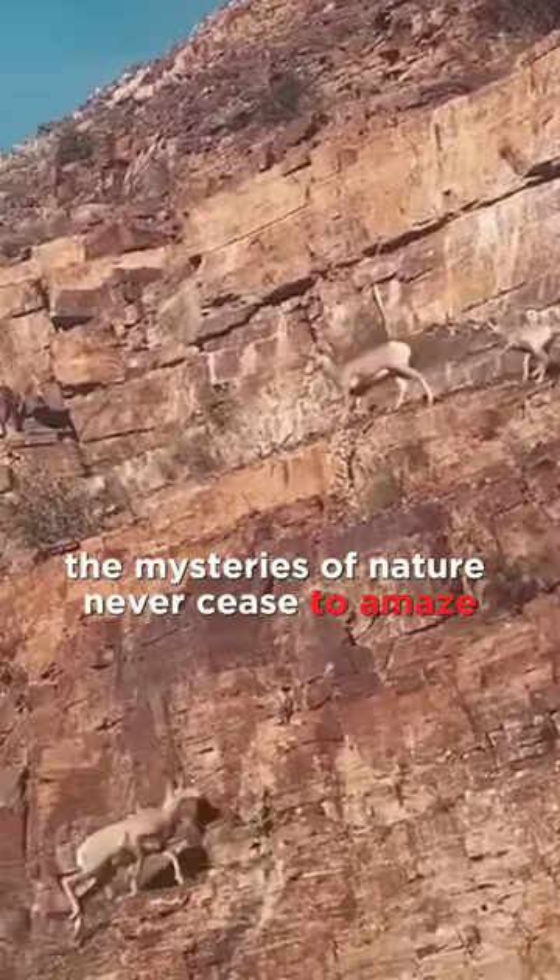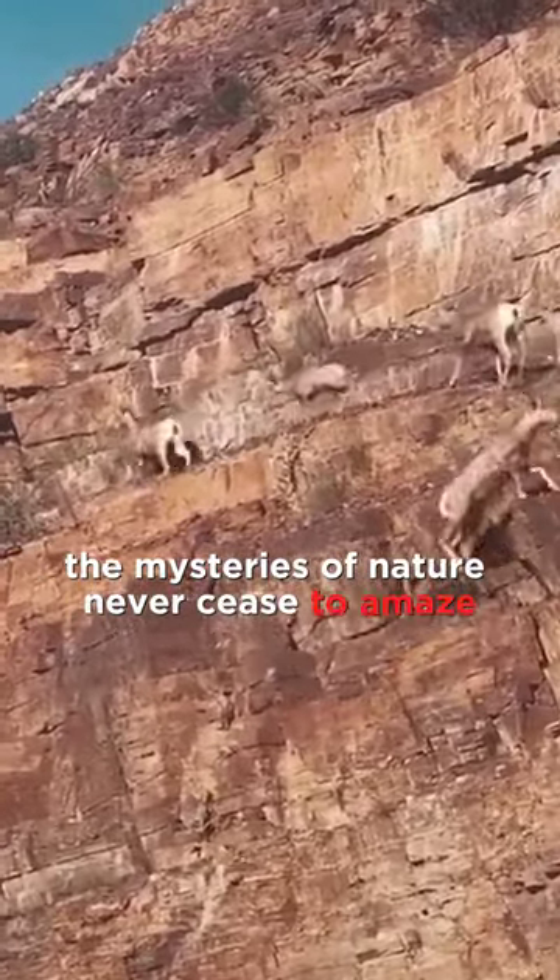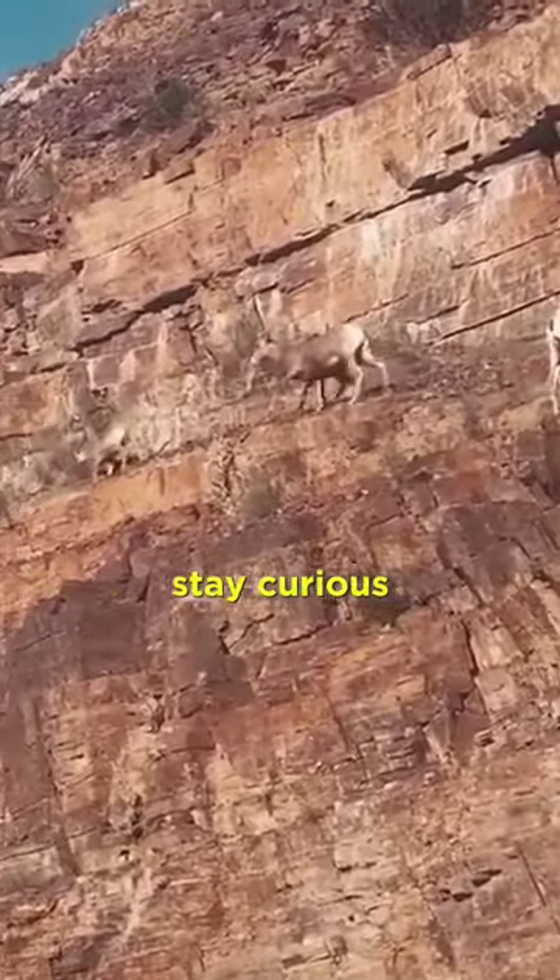Intriguing, isn't it? The mysteries of nature never cease to amaze. Until the next enigma, stay curious, stay enthralled.